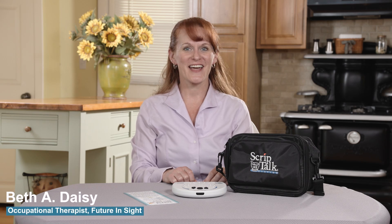Hi, this is Beth, and today I'm going to talk to you about an option for reading your prescription medication bottles when magnification is no longer useful. How are we going to do that?